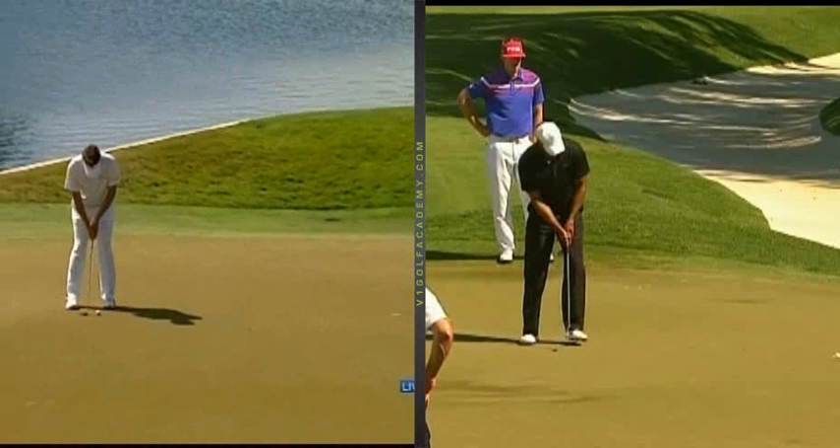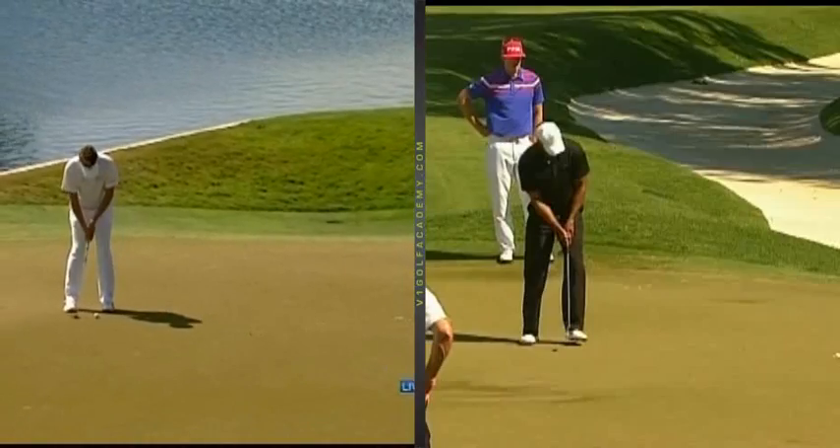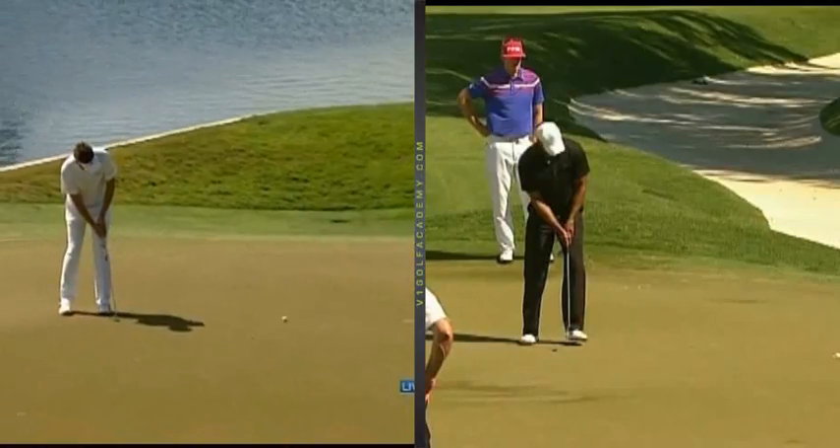We watched Poulter in the Ryder Cups make enough putts so we know he can putt. He and Tiger have a lot in common with their strokes, so it's interesting how the times have maybe changed some of the strokes.